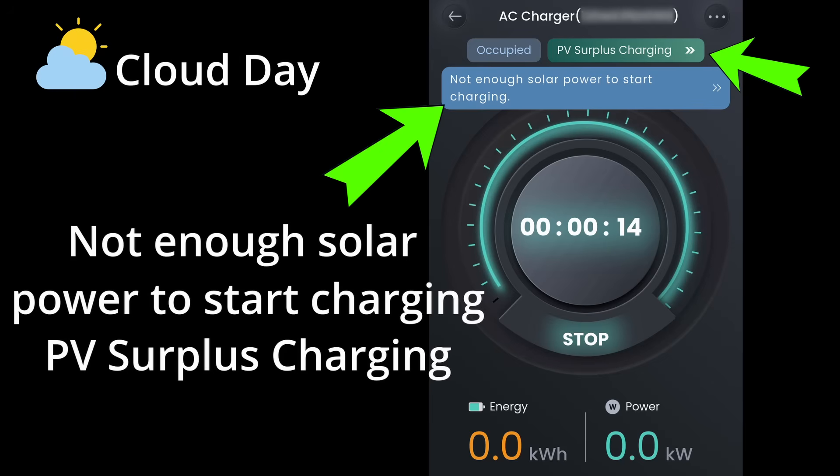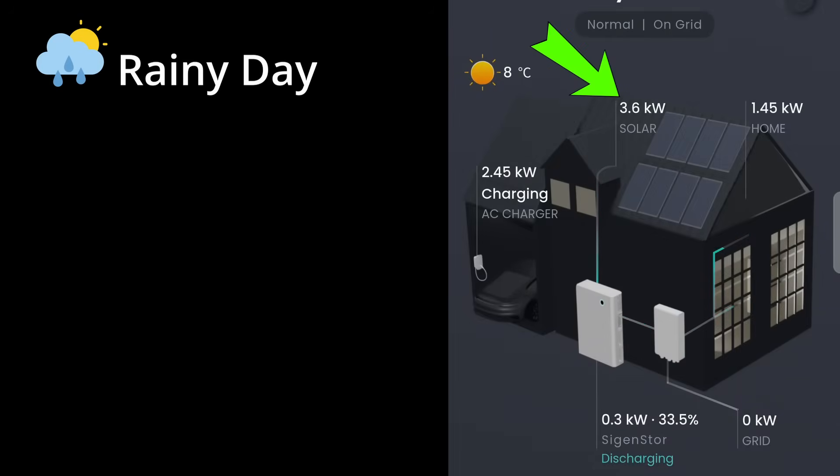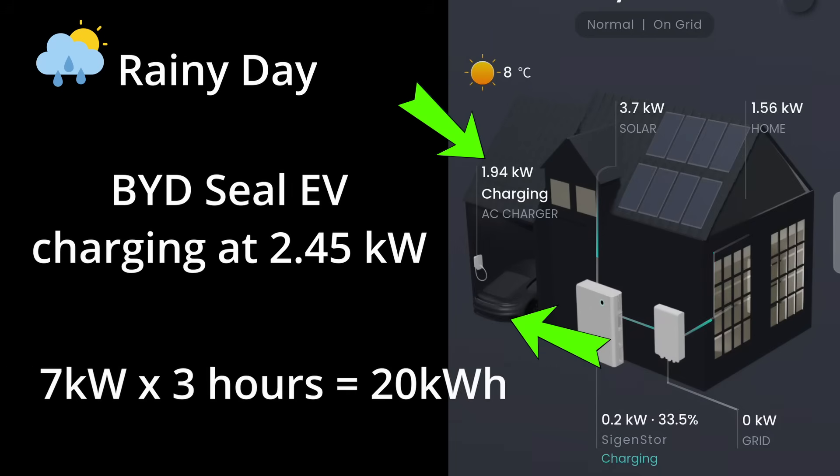This is because we select charging using solar panels only. Of course, you can switch over to buy electricity from the grid to charge the EV, but our aim is not to pay for any electricity. And this is another scenario where the solar is only generating 3.6kW, and my family is at home consuming about 1.8kW, so there is only 2.45kW left to charge my EV. My SIG energy battery will need to kick in and help give it a little bit more boost. Remember, we need 7kW for 3 hours, and in this scenario we are only charging at 2.45kW, which is less than half the speed of 7kW.